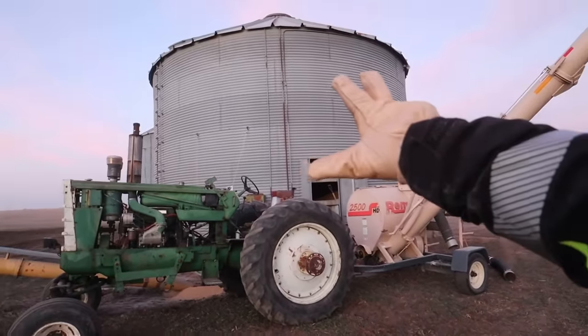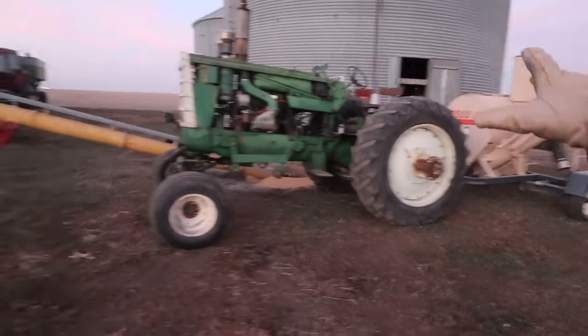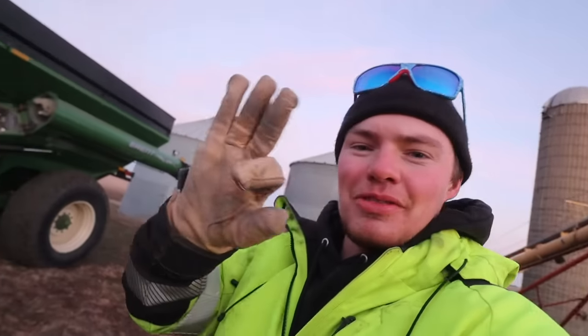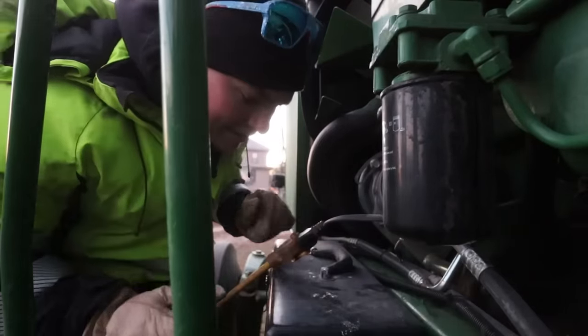There's probably about three semi-loads worth in that grain bin. Once we get this all emptied out, we'll simply just move the auger over to the other bin — that bin's the same size as this one. We got seven loads out today, so solid day. If we have days like this, we'll be done hauling in three more days.